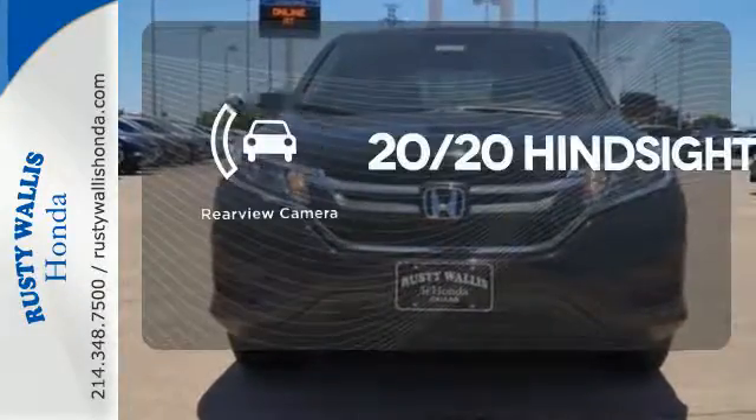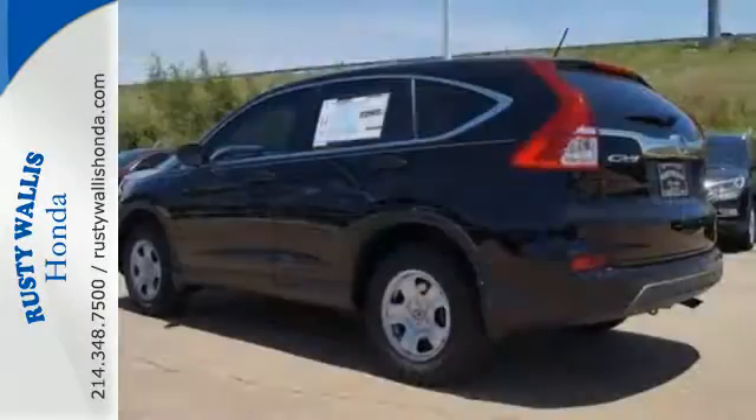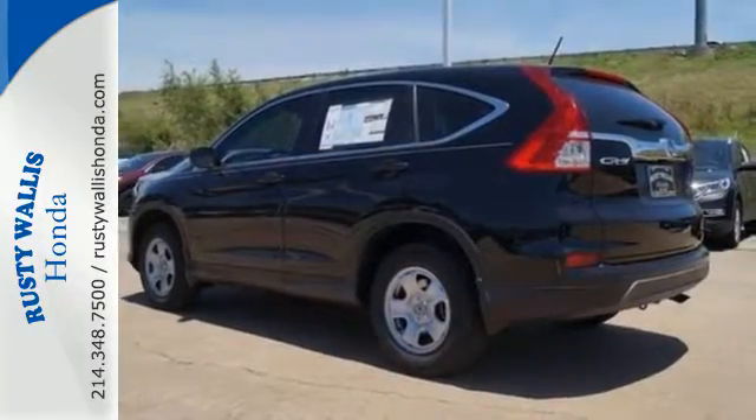See objects previously out of sight with a rear-view camera. This CR-V packs a punch and can pack it in. Come in today for a test drive.